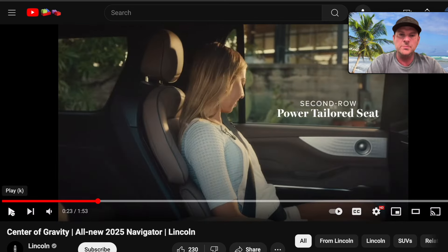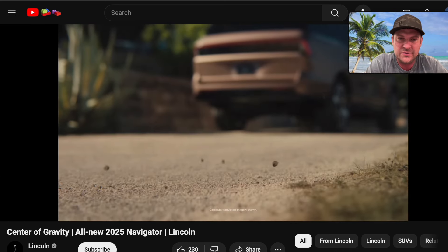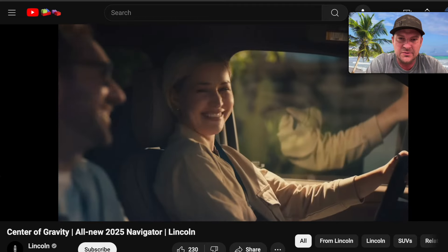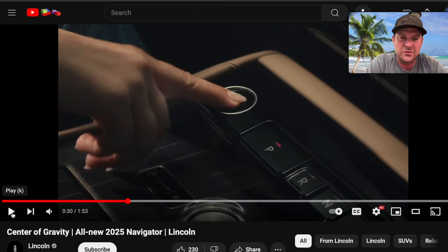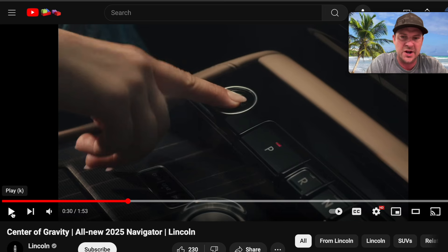The second-row power tailored seat is super cool. It looks like they're trying to add the comfort and 30-way adjustment they had in the first row to the second row as well. Is it necessary? Of course not — but this is a Navigator and they're going to take it to another level. Power running boards are there too. You can see they moved the transmission controls from up on the dash down below, very similar to the Nautilus theme. It looks a little more upscale and modern.